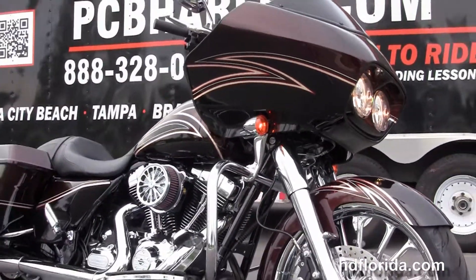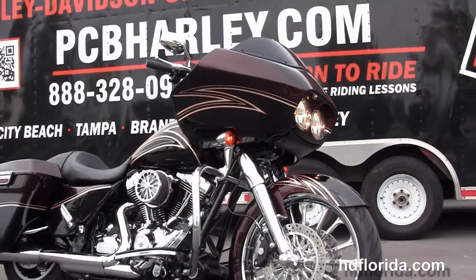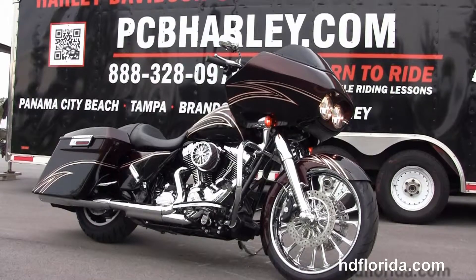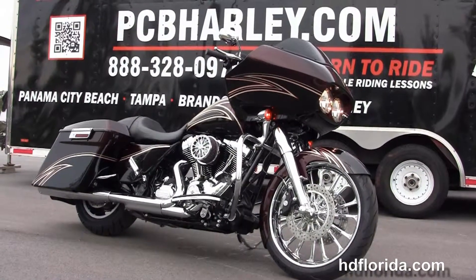Come get this one, or we can build one to your specifications. Here at world-famous Harley-Davidson Panama City Beach, all our bikes are fully serviced and safety inspected.